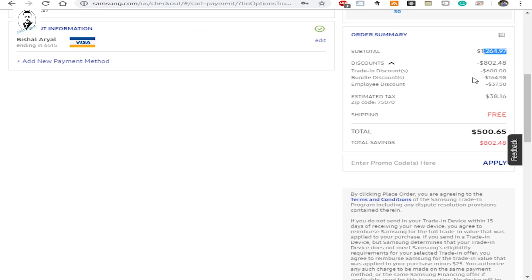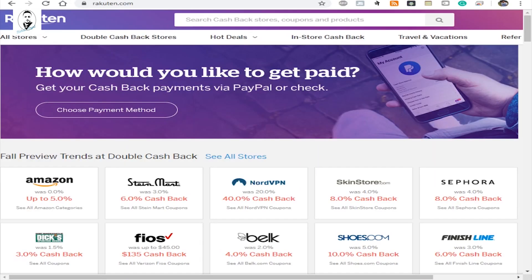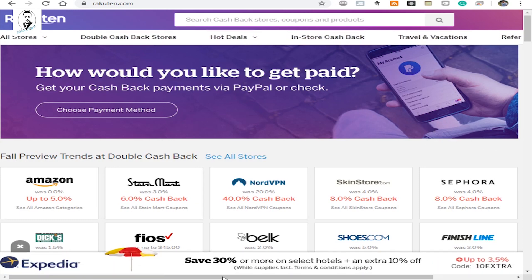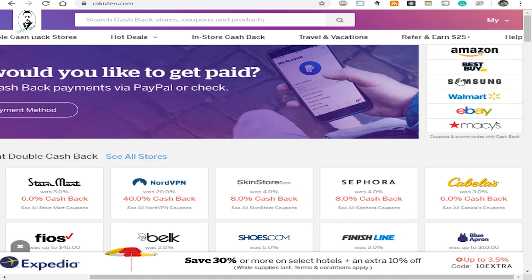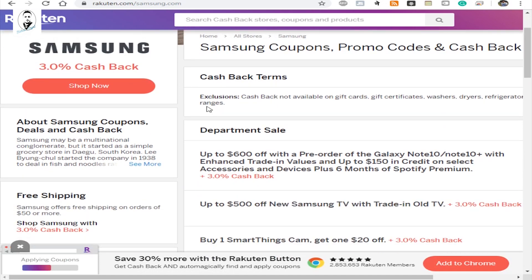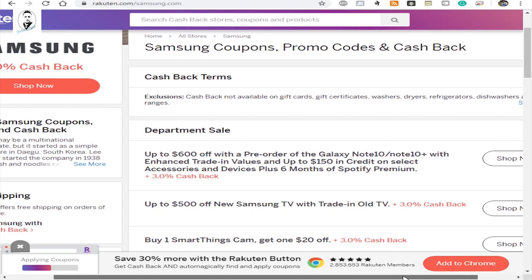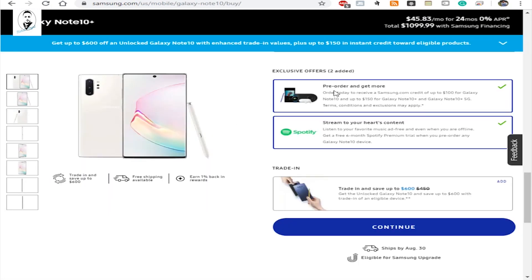There's another website called Rakuten — Rakuten.com — where you earn cash back rewards when you buy through their link. You can see Samsung listed there with 3% cash back. I'll share my referral link in the description — if you click my referral link and sign up, you'll get an extra $10. There's also a specific deal for the Note 10 Plus pre-order. Click 'Shop Now' from Rakuten to get to Samsung's website and save extra money.